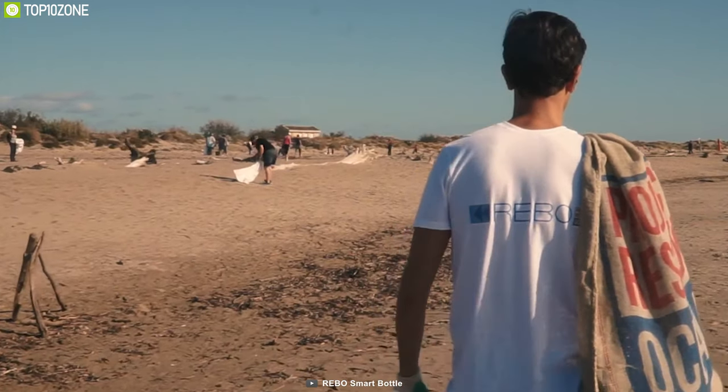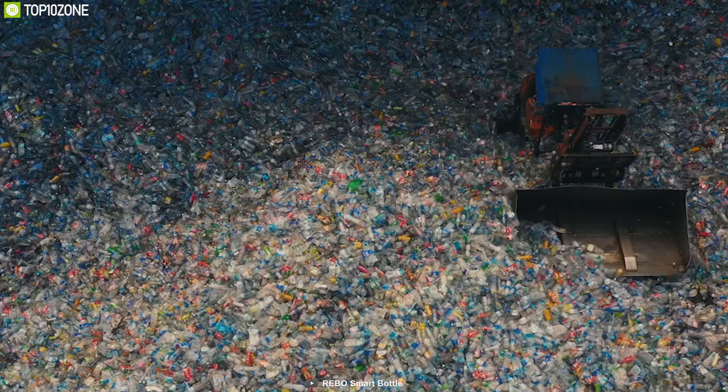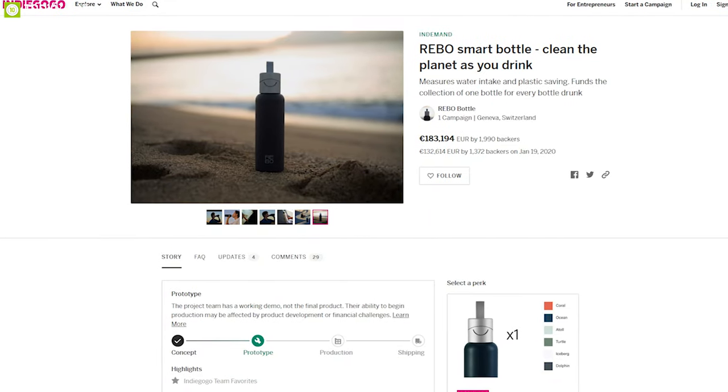The funds generated from the Rebo bottle go to plastic bottle collectors around the globe. You can back them up on the crowdfunding campaign on Indiegogo.